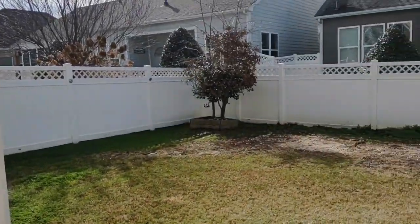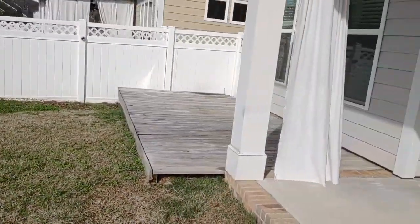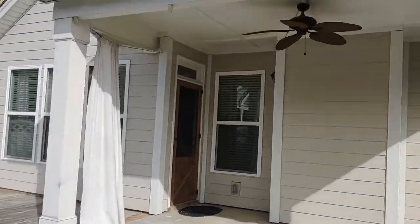The backyard of this property is very unique in that it is fenced in, and it has a gazebo with a ceiling fan.